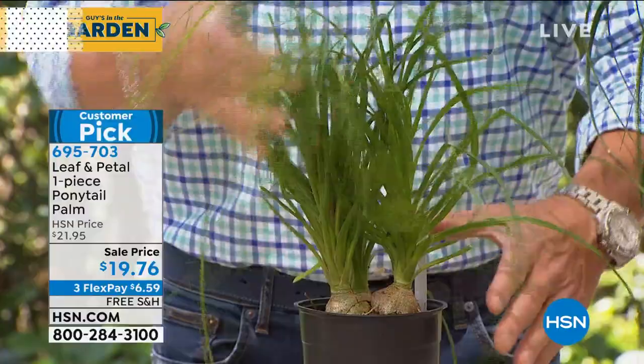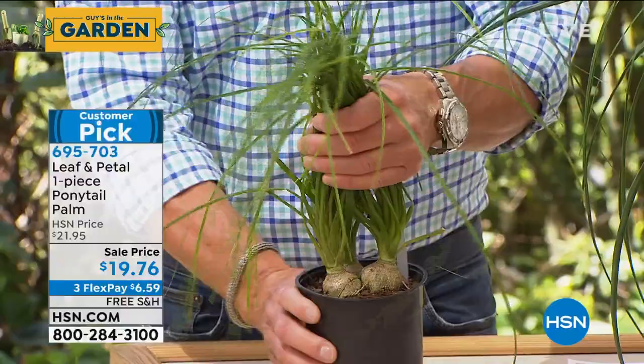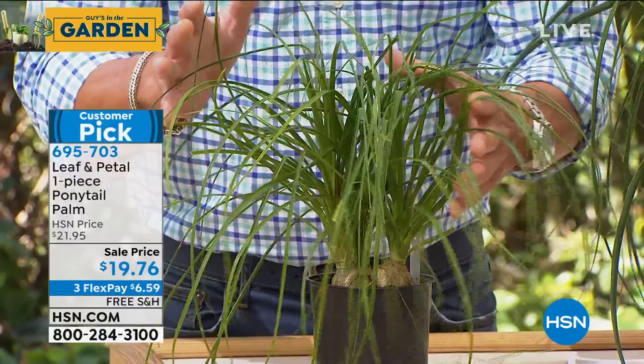I want you to look underneath. This is the size they'll get — a fully developed ponytail palm. At the base, you'll see there are these little almost like gourds, because that's what holds the water. This plant can go weeks without water. I've taken vacations and not watered it, and the thing lasts forever.